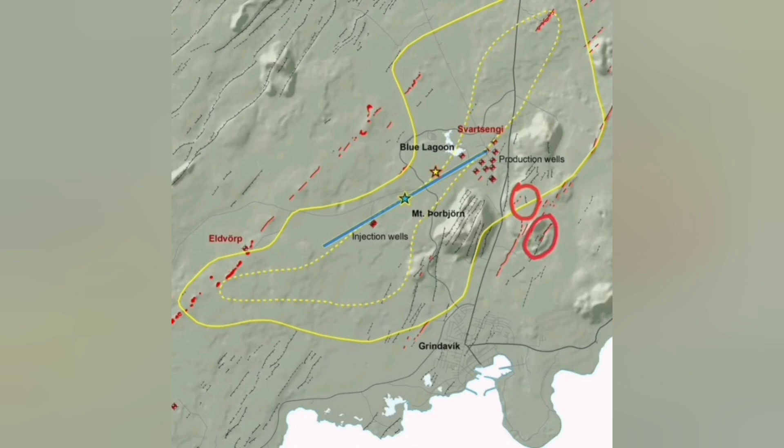I'll mark the first point of eruption: Hagafell. Then slightly to the north of it, another possible location, and to the south of it also we may have another option. The likelihood of these — the one inside the walls of Svartsengi is the least likely, and the one toward the sea, south of Grindavik, is also less likely.